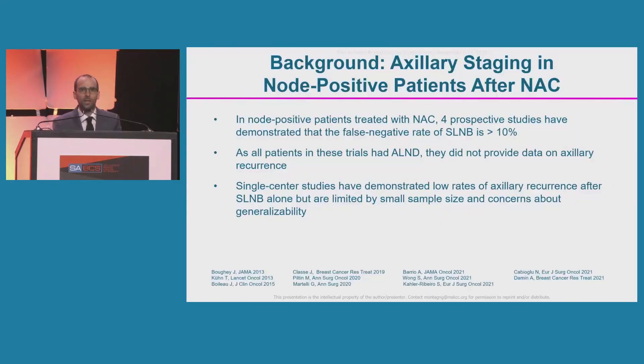In node-positive patients treated with neoadjuvant chemotherapy, four prospective studies have demonstrated that the false negative rate of sentinel lymph node biopsy exceeds the 10% considered clinically acceptable. Although single-centered studies have demonstrated that the rate of axillary recurrence after sentinel lymph node biopsy alone is very low, these studies are limited by small sample size and concerns about generalizability.